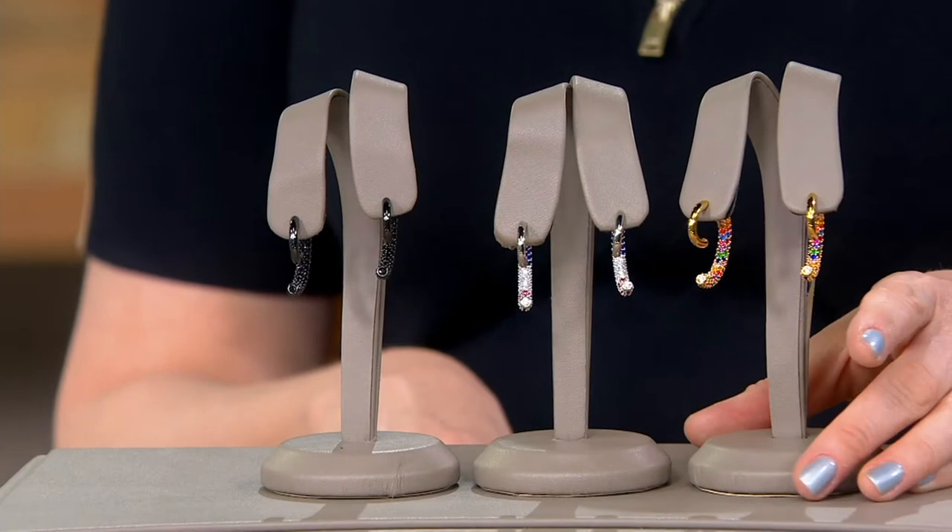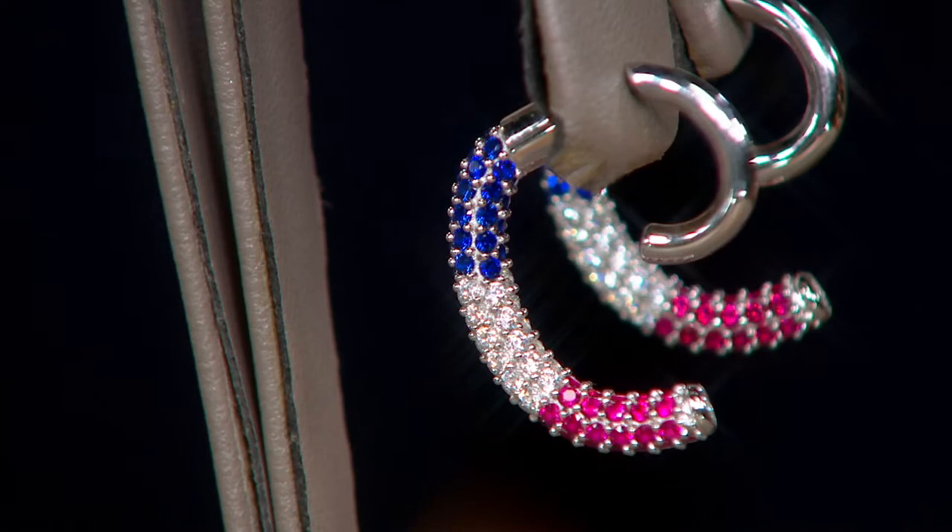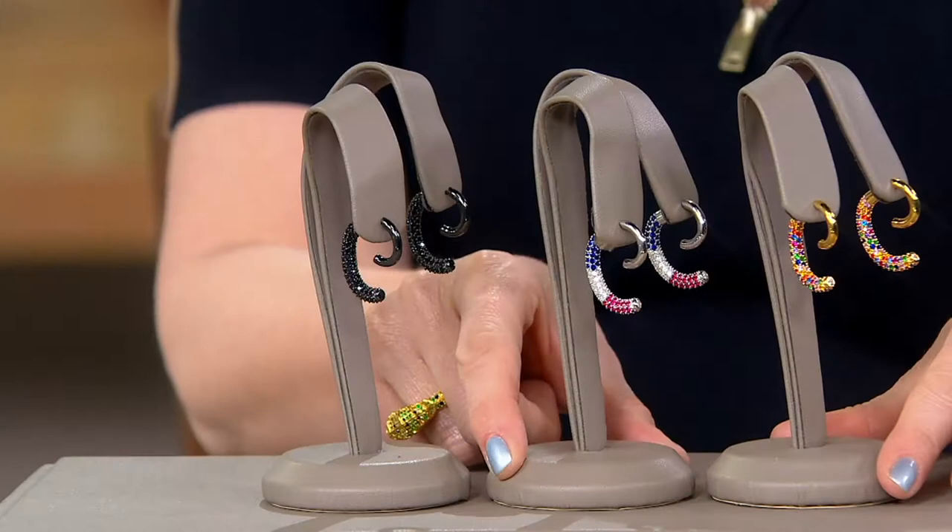I'm excited for this show. As I was preparing, I realized not only do we have our best buy of the day, but we have a lot of the pieces that I've been so honored to create and collaborate on with the exceptional Diamonique team. We're starting with the Cheshire hoop earrings — as in Cheshire cat — because there's just something about these front-and-back reversible earrings that made me think of that classic Cheshire cat grin. Here we have the yellow, in 14-carat gold-plated sterling silver with rainbow stones.